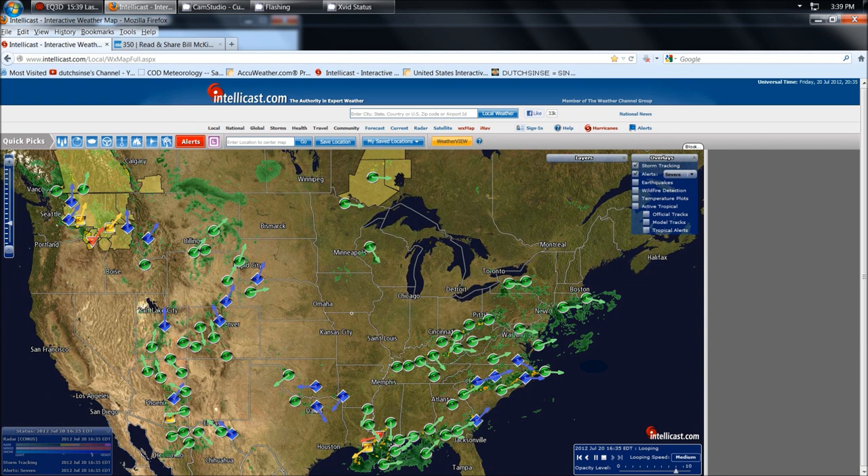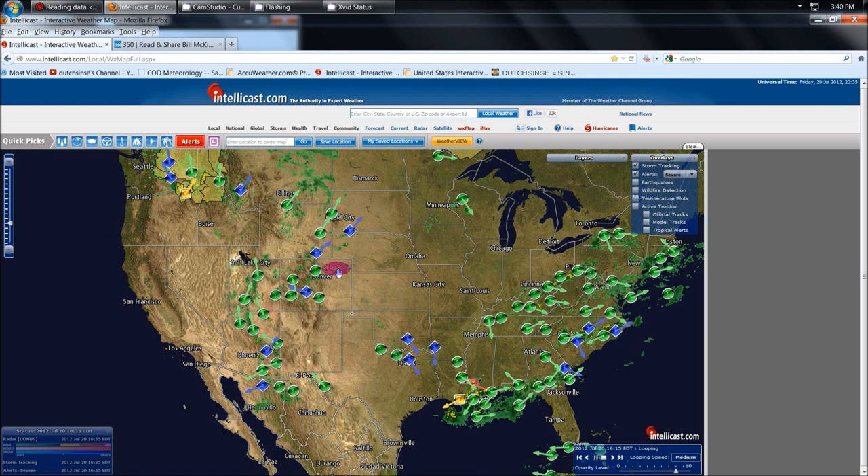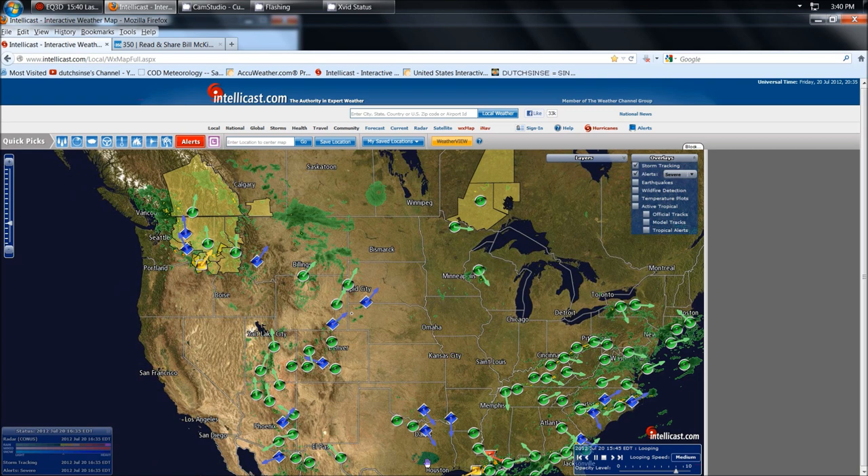The only places that we're not having severe weather right now are Kansas, Missouri, Illinois, Indiana, Michigan, and Iowa. Right here in this heat wave region, we're still not having very much rain. But everywhere else around that, severe weather every day for the past several weeks has been in all these states.